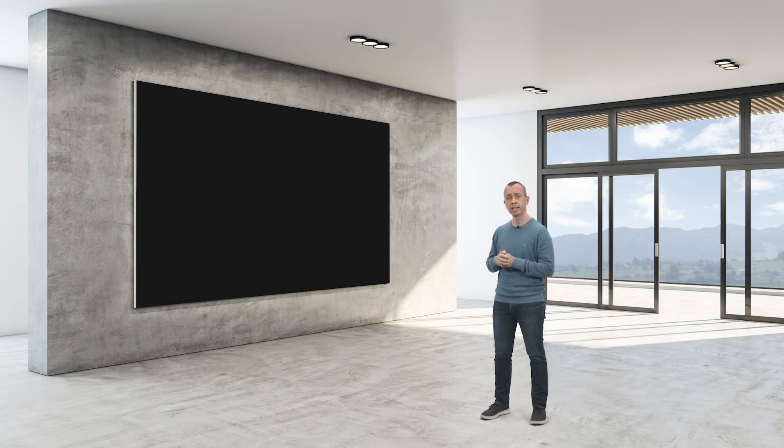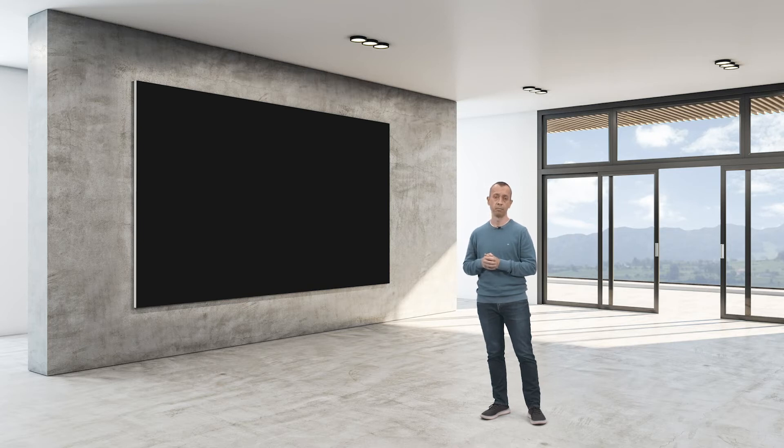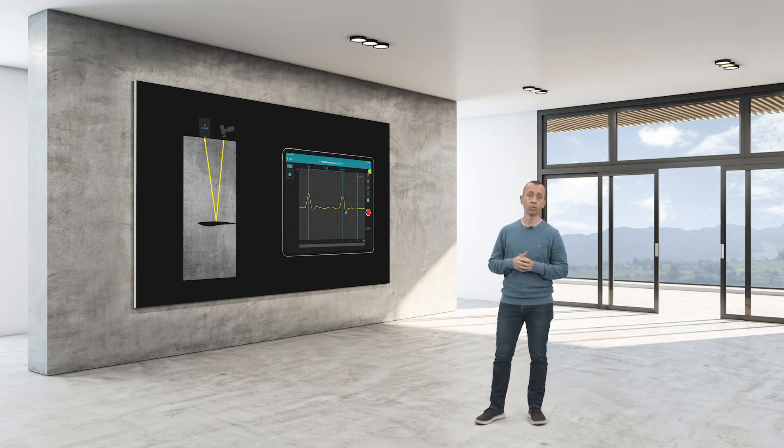The pile integrity test is based on the pulse-echo method. In this test, the head of the concrete pile is impacted with a handheld hammer. The impact generates a wave that travels from the head of the pile to the pile toe, or until it finds a defect — such as cracks, voids, soil inclusions, or any shape change. The echoes generated at those locations travel back to the head of the pile where they are collected by the sensor. By comparing the time of flight of the different impacts, the inspector can identify the presence or absence of defects in the concrete pile.